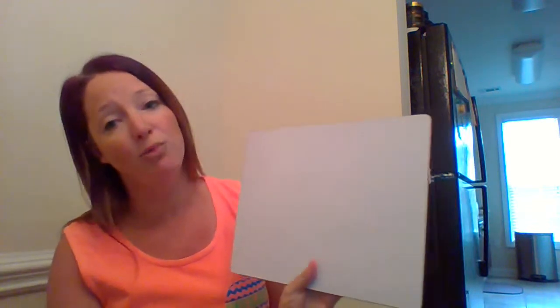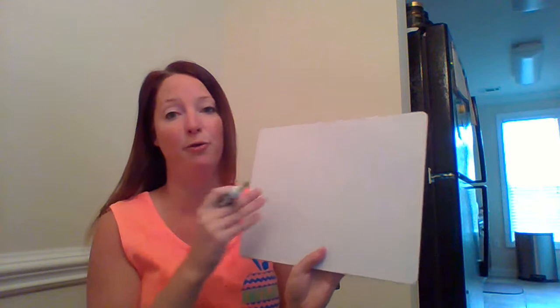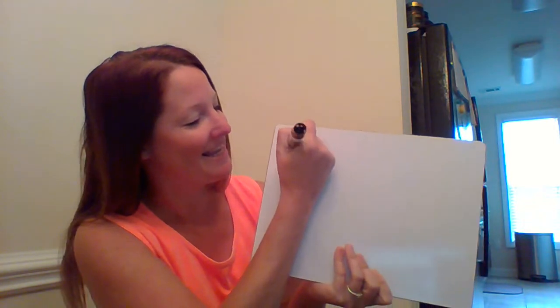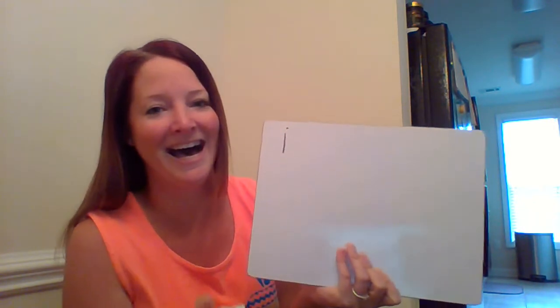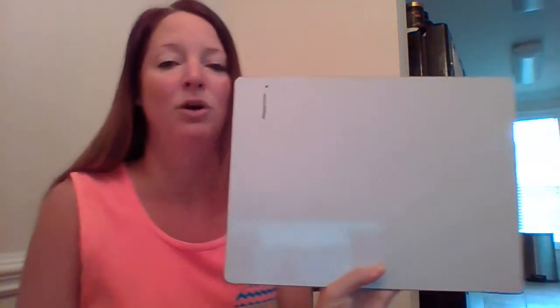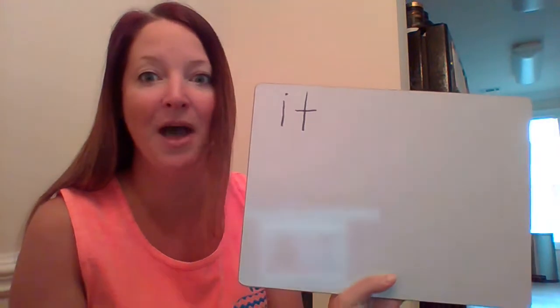I have some sight words pulled out that we are going to practice writing together, and I'm gonna need your help. The first sight word is the word 'it.' What is the first sound you hear in 'it'? It — 'i.' Very good. Now let's finish sounding this word out: 'it,' 'i,' 't.' Great job boys and girls, write that with me: 'it.'